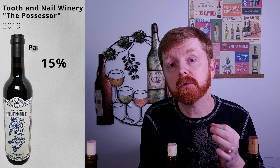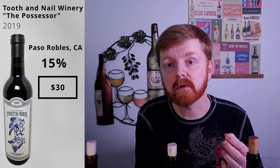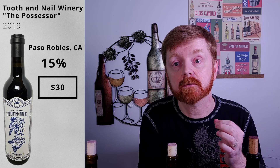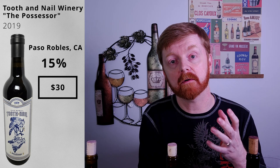Last but not least, we have the 2019 Possessor from Tooth and Nail Winery. The label states that 79% of the wine is made from Cabernet Sauvignon, which means technically they could just call it a cab. Instead, the winemakers have chosen to list the other varietals they've added, which includes 14% Petit Syrah, 4% Syrah, and 3% Malbec. That Petit Syrah may add a little bit more pepper notes, as well as bringing the tannin levels up, because Petit Syrah typically is a more tannic red wine. This is also 15% alcohol by volume.